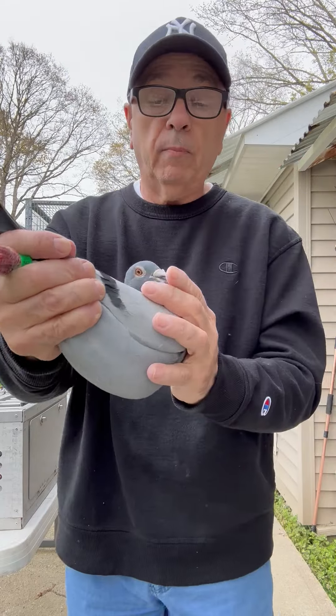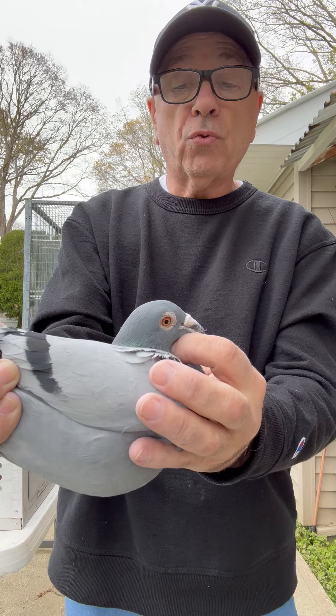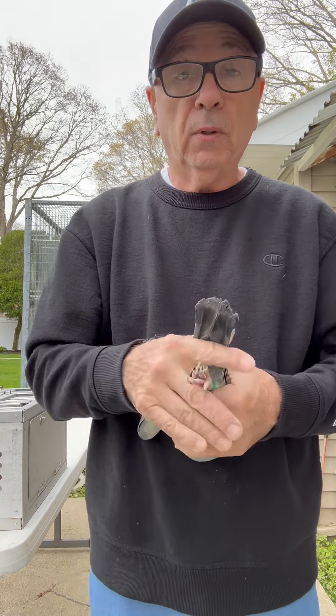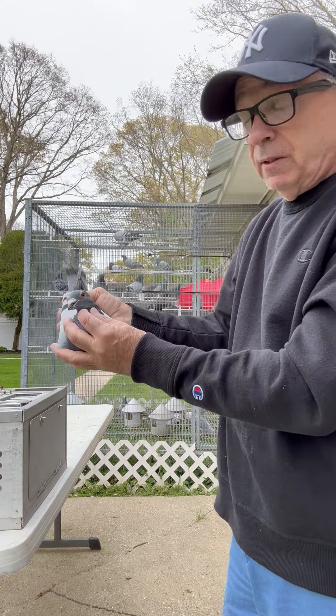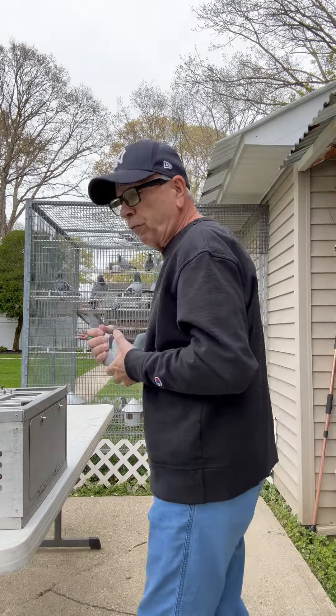He's got sort of an orange eye, and he's breeding youngsters right now. Strong muscle, tight vent. Classic pigeon. Performance bred.